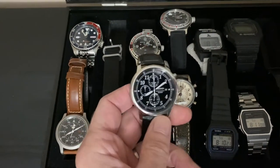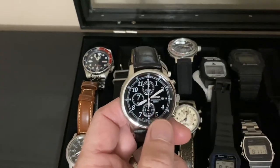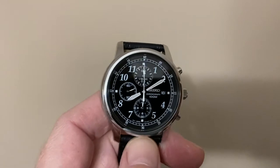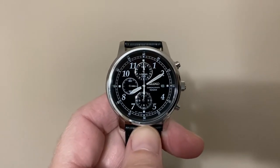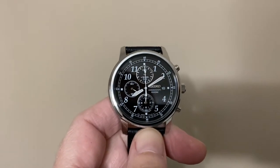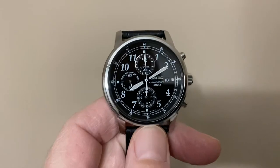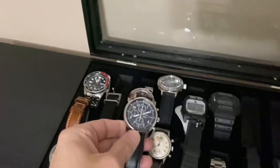This one was actually a Valentine gift from my wife one year. It is a quartz, but I think this might be the best-looking watch that I have. I don't know the model number, but this is what I wore in my wedding and in my daughter's wedding. I just love that — I think it's very elegant-looking, very classy. Great dress watch.